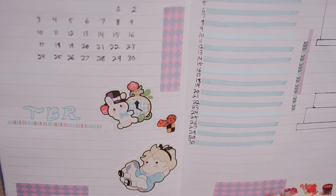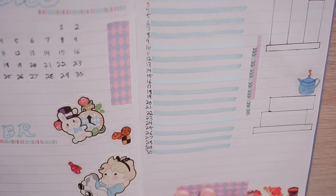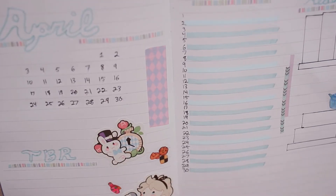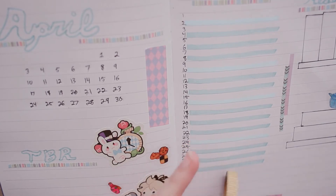If I'm being honest, this isn't like my favorite spread I've done. I was working with what I have and trying to be creative with the washi tapes and sticker sets I have in my collection, but I wasn't super inspired before I sat down to work on it.